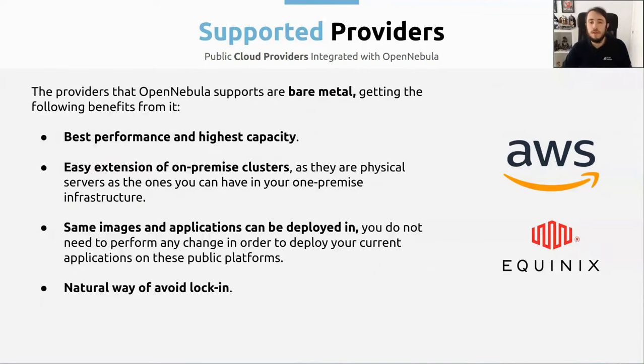Now let's talk about the supported providers that we have at OpenNebula. The providers that we have are bare metal. Because of this, you are going to have the best performance and highest capacity, as they are physical servers — they are an easy extension of your on-premise cluster. The same images and applications can be deployed on them, so you don't need to make any change to the applications that you already have. You just need to deploy them in the new infrastructure in the public cloud providers, and everything is going to work. And finally, it's a natural way of avoiding lock-in, because you don't have any vendor lock-in — you can deploy your application in any remote provider.